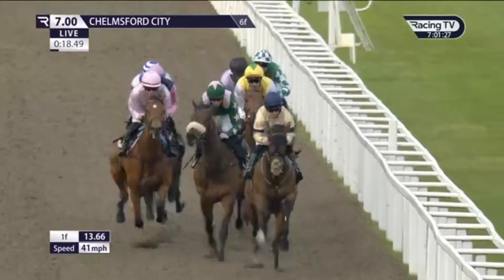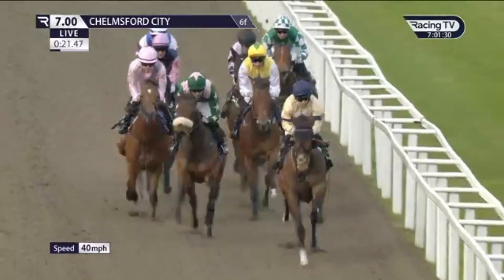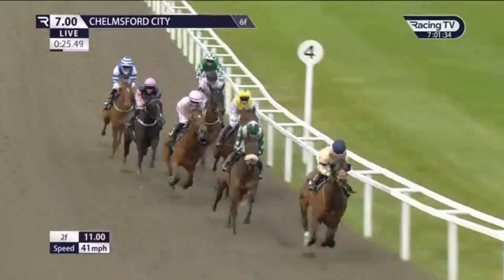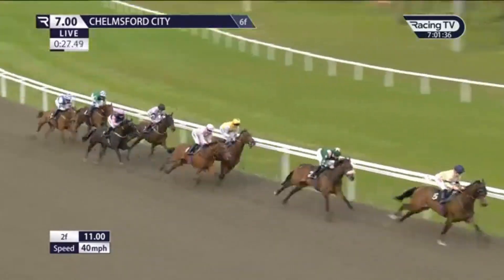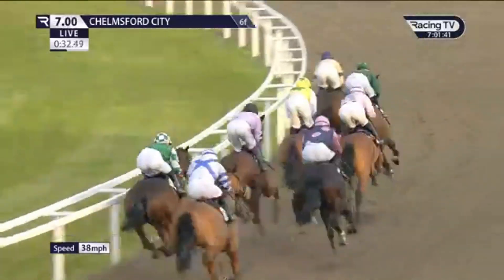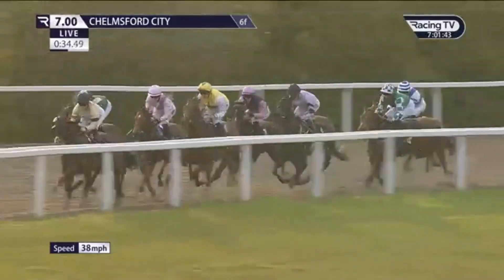Dame Darcy taking a bit of a grip in the pink jacket is close up third. South Bank in the yellow jacket on the inside of Stacey Racey. Then Zachary covered up as they complete the first quarter mile, at the rear together with Garden View. They're getting a good clip here — there's about eight lengths already between first and last.